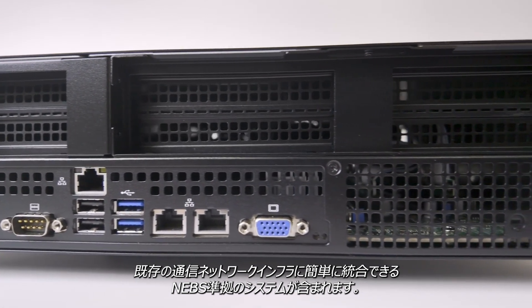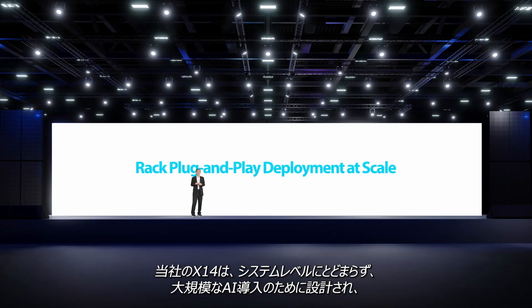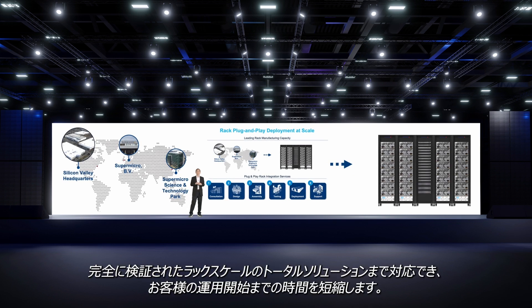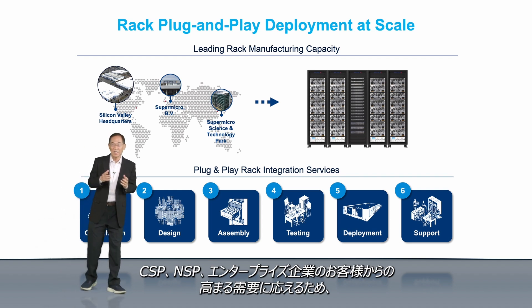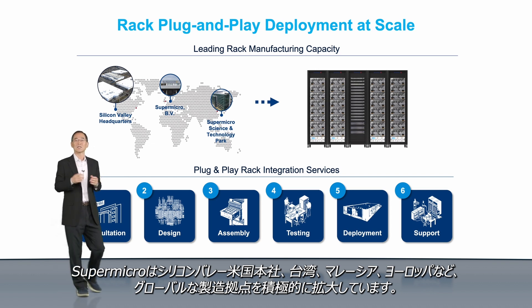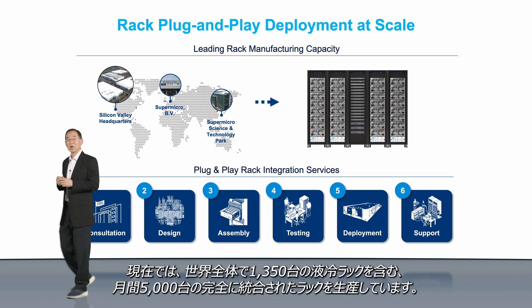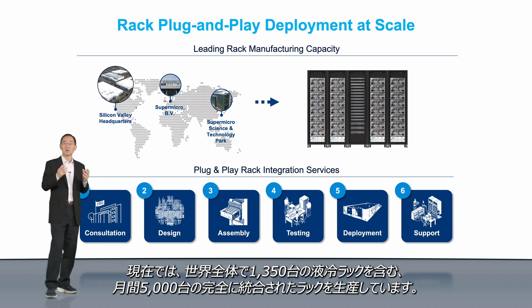X14 also includes NEBS compliant systems which can be easily integrated into existing telco network infrastructure. Our X14 innovation goes beyond system level and extends to rack-scale total solutions designed and fully validated for large-scale AI deployments to reduce customers' time to online. To support the rise in demand from CSPs, NCPs, and enterprise customers, Supermicro is aggressively expanding our global manufacturing footprint in our Silicon Valley U.S. headquarters, Taiwan, Malaysia, and Europe. Today, we can support 5,000 fully integrated racks per month, including 1,350 liquid-cooled racks globally.